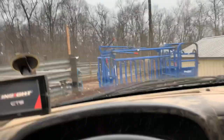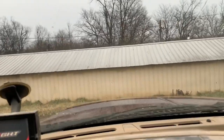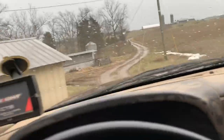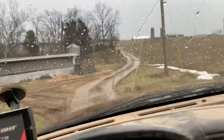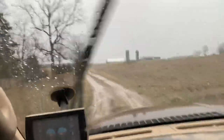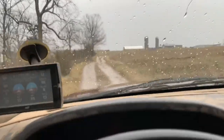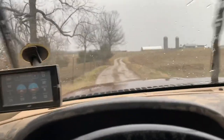Bought some calves on January 12th — first time I bought weaned calves. Basically weaned, they're 10 weeks old, but this is gonna be a bumpy ride.